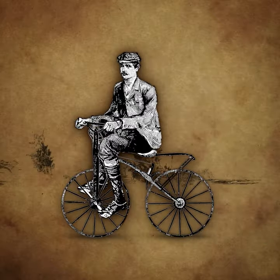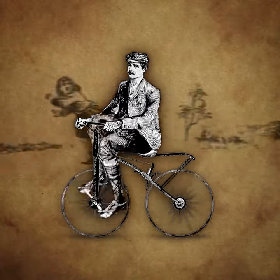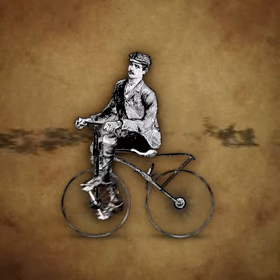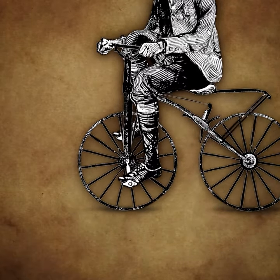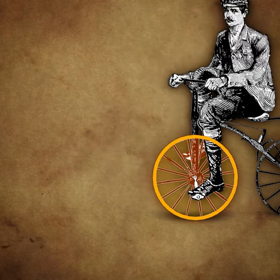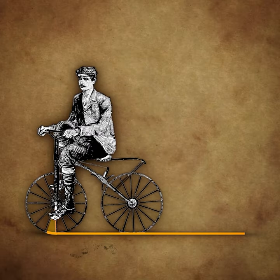There was a design problem in early bicycles: it was difficult to get them to move at high speeds. Sure, you could crank the pedals faster and faster, but after a while it was hard to move your feet that quickly, especially if your pedals are attached directly to the wheel you are trying to steer. Before engineers incorporated gears into bikes, they were limited to each turn of the pedals moving the bike forward one circumference of the wheel. With the pedals on early bikes affixed to the wheel, one 360-degree turn of the pedals could only move you forward a distance of one circumference.